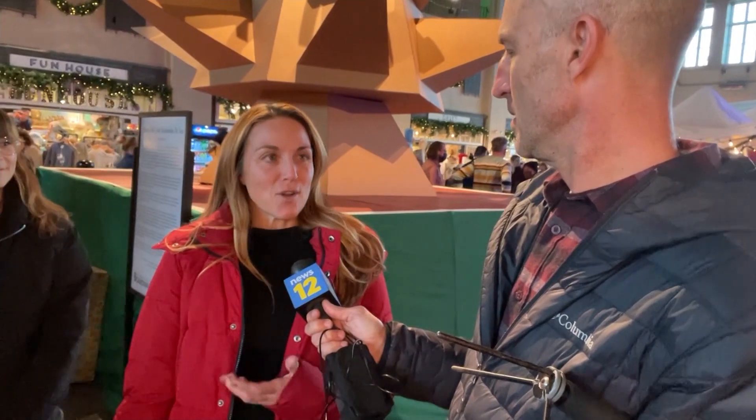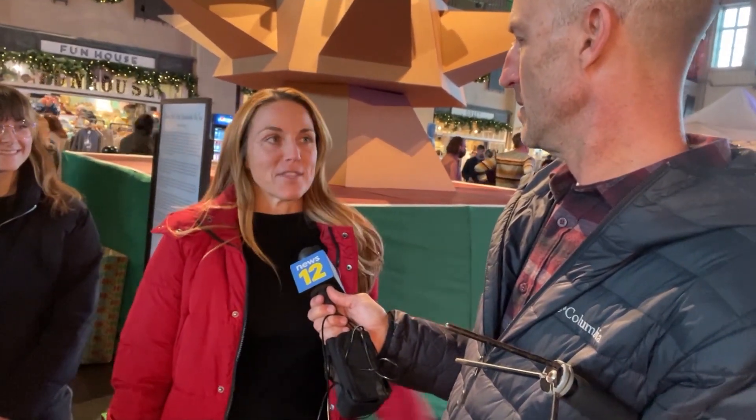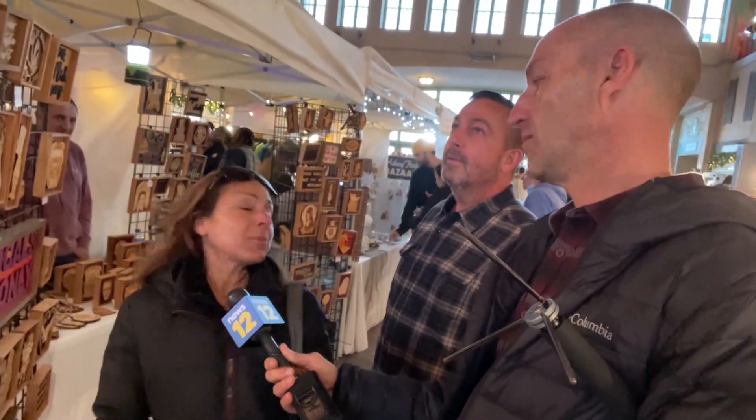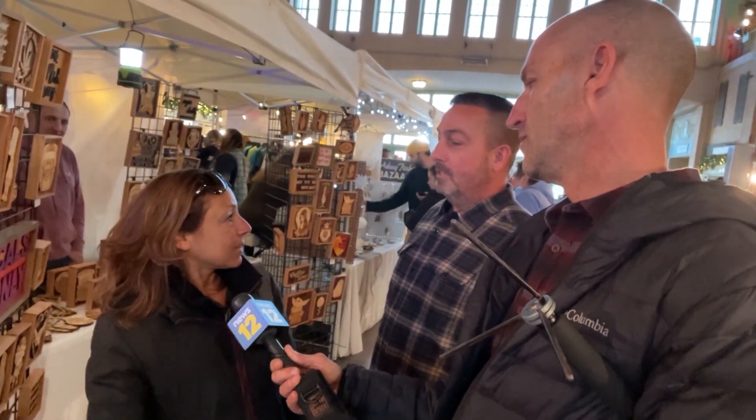My husband said, go check out the funky tree, and I didn't know it was going to be different this year, and it's very cool. It's beautiful. It's different. It kind of looks like — origami or something? It looks like an octopus.